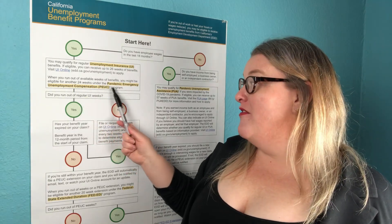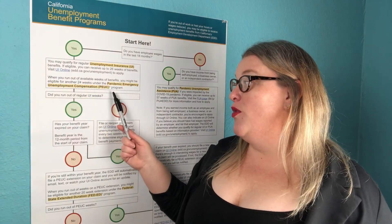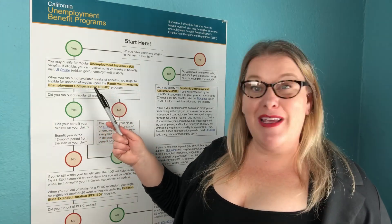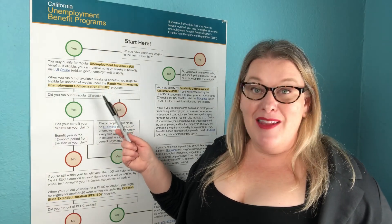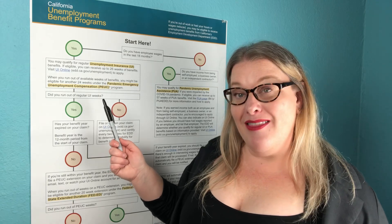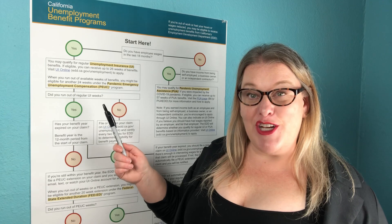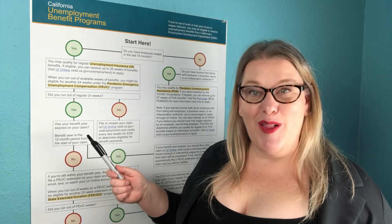When you run out of available weeks of benefits, you might be eligible for 24 weeks under the Pandemic Emergency Unemployment Compensation PEUC program. At this point nobody's going to be able to get 24 whole weeks unless you're already in the middle of the PEUC program, because as of right now that program and the PUA program are both set to expire at the latest the week ending April 10th. The only program available after that — unless a new stimulus bill passes — is the Fed Ed extension, or if you're still in your original 26 weeks, or if you qualify for a new unemployment claim.